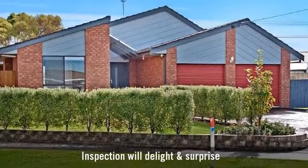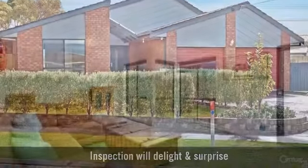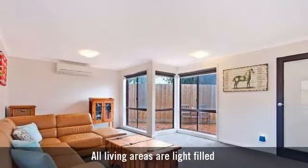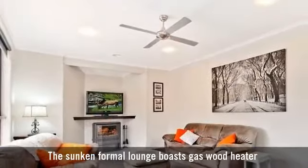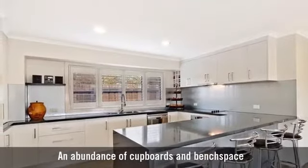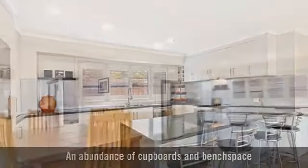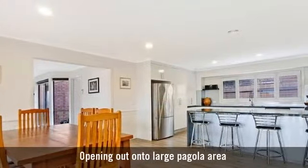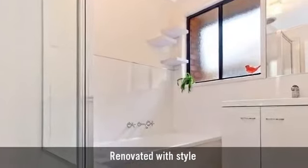For sale is a superbly renovated single-storey home. It boasts multiple living areas, a formal living room, a beautiful modern kitchen with a breakfast bar, a large casual dining area, and two luxury bathrooms.